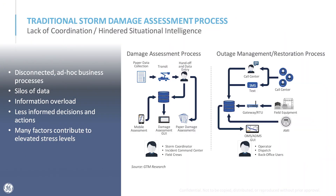Most utilities already have damage assessment processes and outage management in place, but those systems and processes are very siloed and separate from each other. When damage is being assessed in one part of the business and outages are being managed by a different group, and those two departments aren't sharing information, you aren't getting the full benefit of correlating that information and making decisions based on both pieces together.